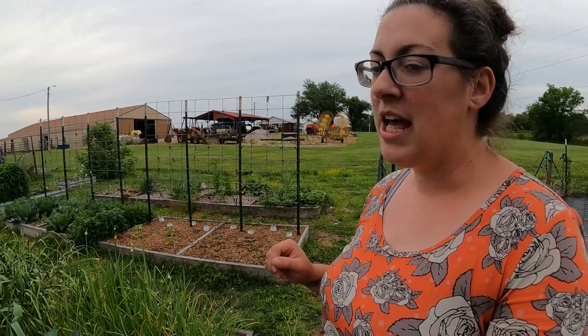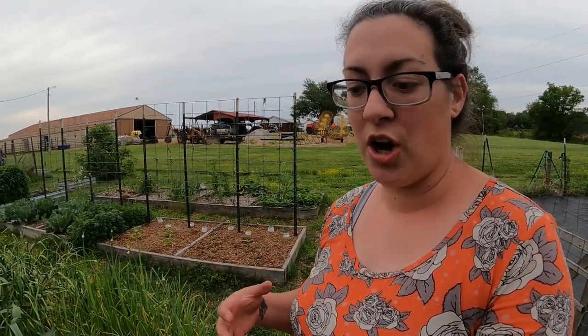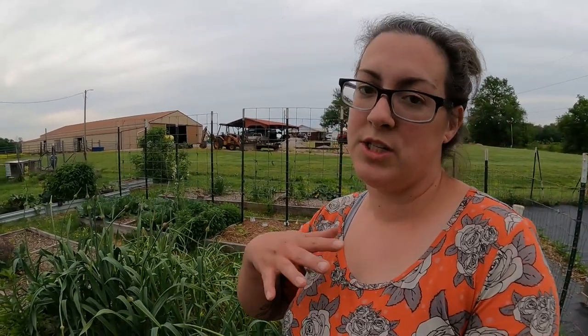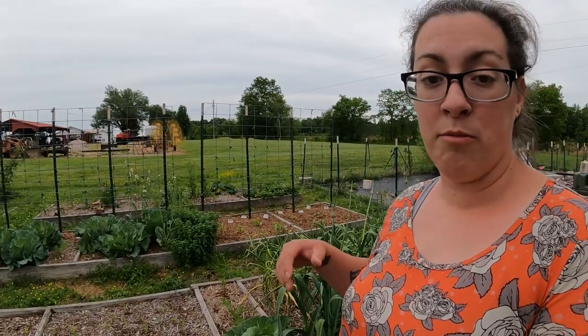I actually have a lot less going on in the garden now than I had at this time last year. Last year we had such a mild start to the springtime that my cool weather brassicas really thrived. One of the benefits of growing here where we have such a long growing season is that I can plant two different rounds of brassicas — one in the spring and one in the fall. I do have a couple brassicas in the garden this year. Some of them are bolting or going to seed, but some are actually doing quite well.